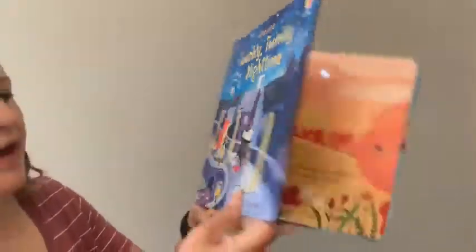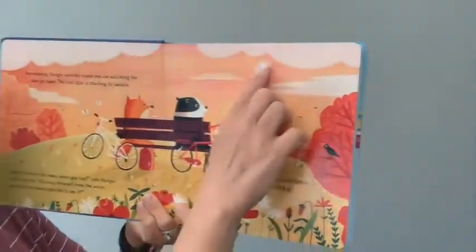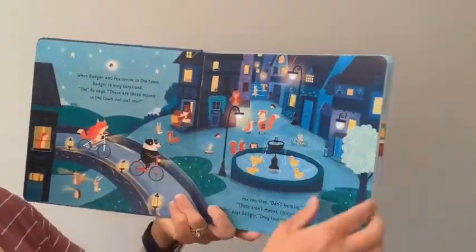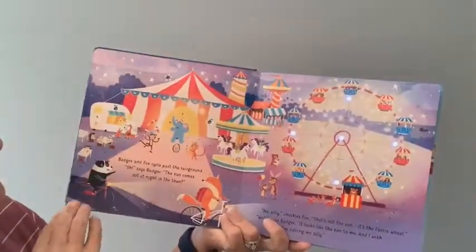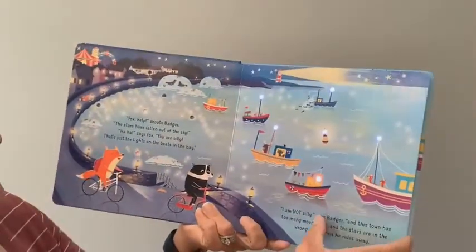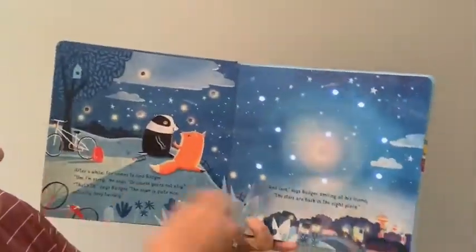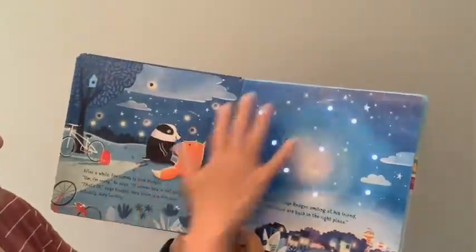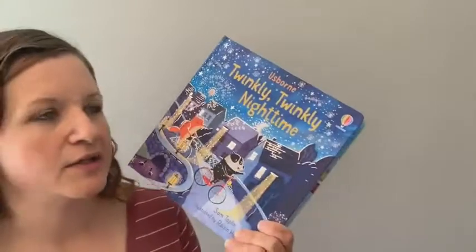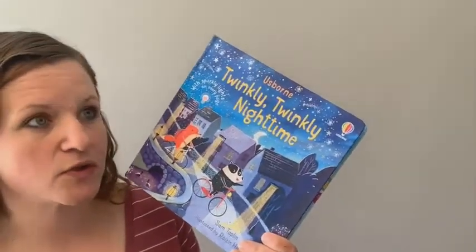We have 'Twinkly Twinkly Nighttime' — this has little light-up features. I switched it on on the back; there's a little light here, a sweet little storyline, and more lights on this page. I love the light-up feature. There are also other Twinkly Twinkly books like 'Twinkly Twinkly Nativity,' 'Christmas Tree,' and I think there's a bedtime one too.